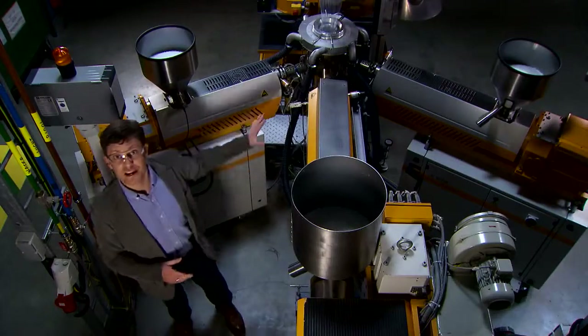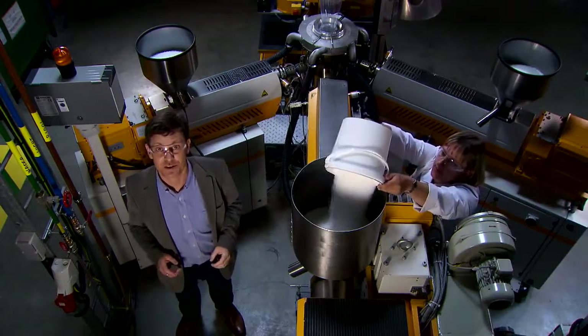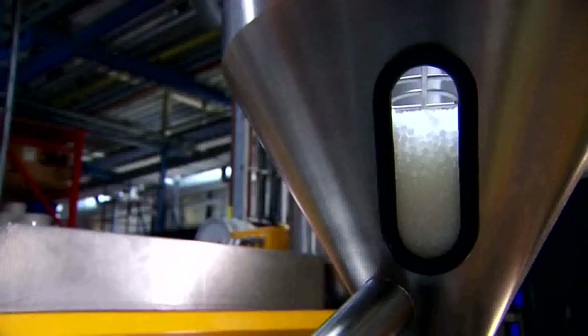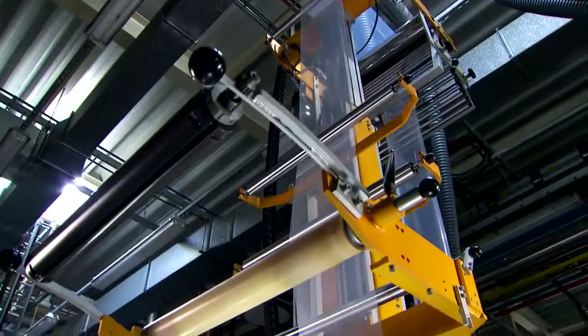Here, we have three extruders attached to the film tower. 3M is really excited to have this new installation, which can produce a film with three layers. This is very important, as the film industry is moving more and more towards multi-layer architecture. This brings the potential for another kind of problem: interfacial instability.